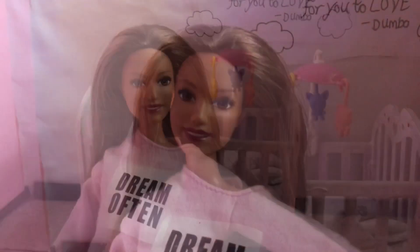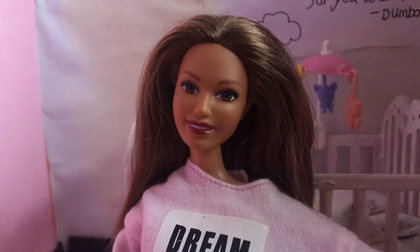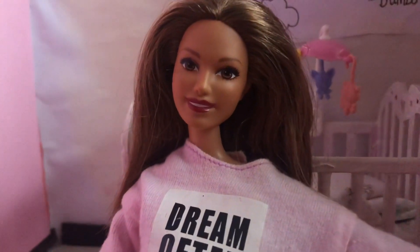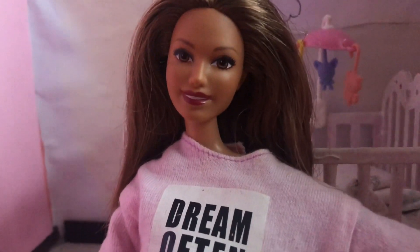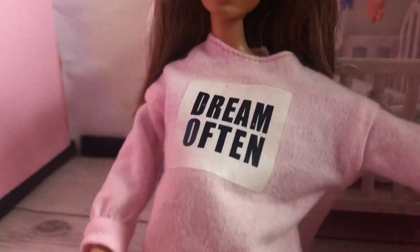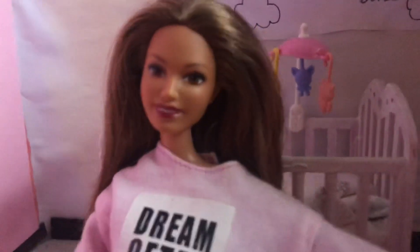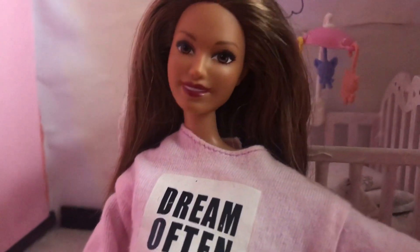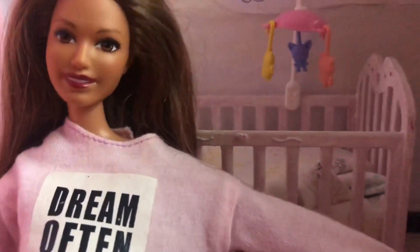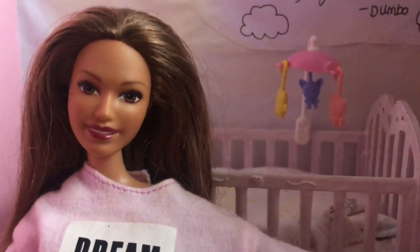Without further ado, let's get into it. My baby girl Amelia actually turns one tomorrow, which is crazy. I cannot believe how quick it's gone — it literally feels like yesterday she was born. And obviously we're expecting number two right now, and it's just crazy how quickly time has gone. Today I just thought I'd show you what I'm doing to prepare for her birthday because we're super excited. I'm just about to start wrapping her presents.